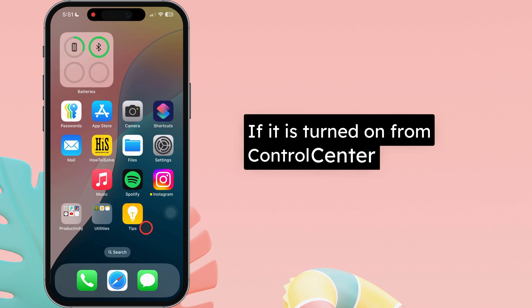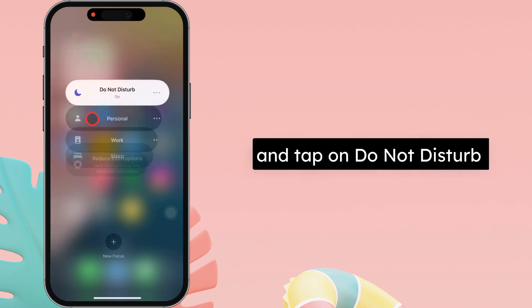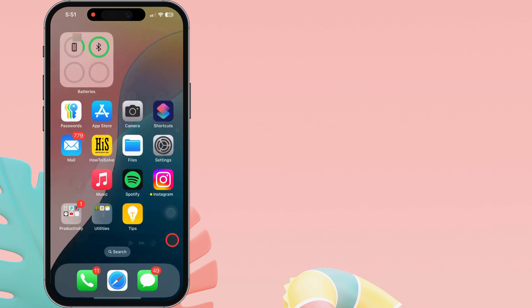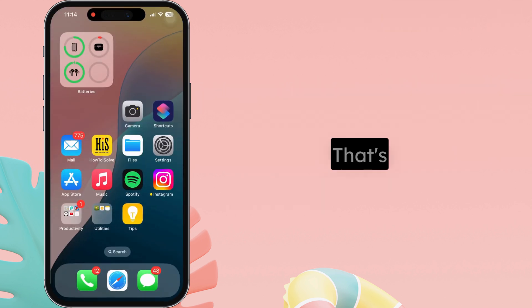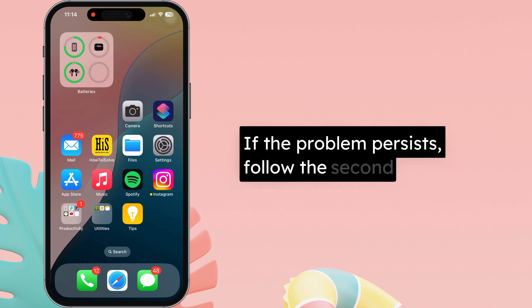If it is turned on from Control Center, swipe down from the upper right corner and tap on Do Not Disturb. Tap on it again to turn it off. Additionally, turn off the Bluetooth toggle to reduce auto-connect to hearing devices. If the problem persists, follow the second solution.